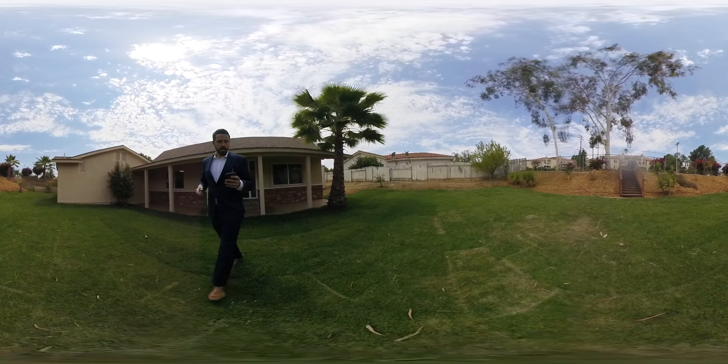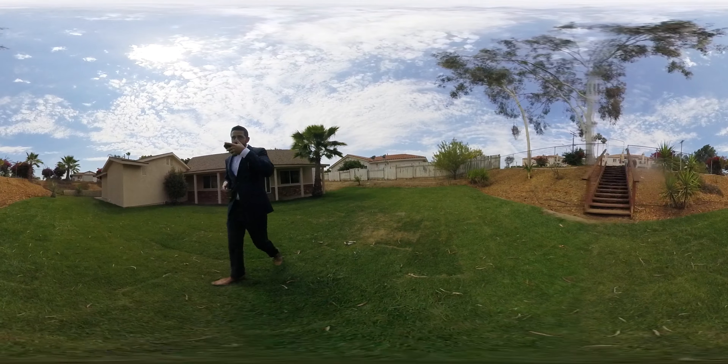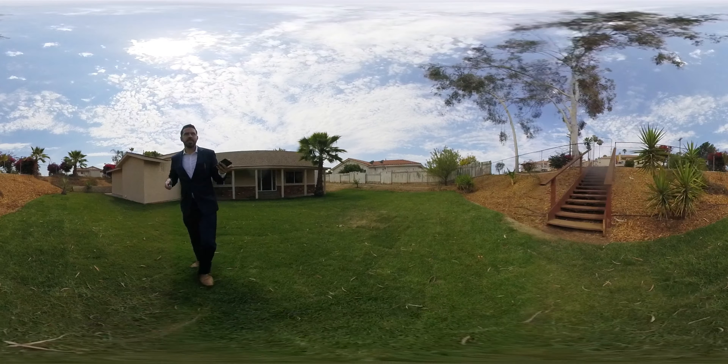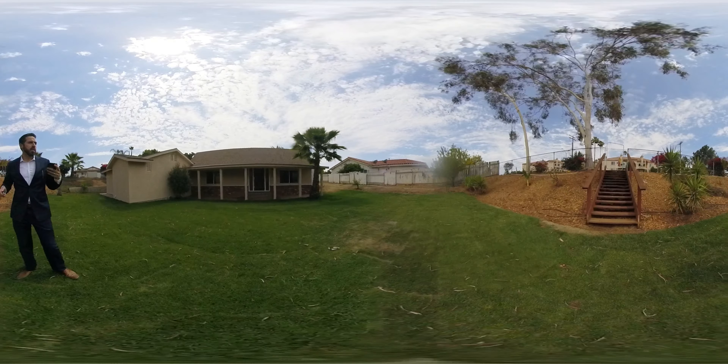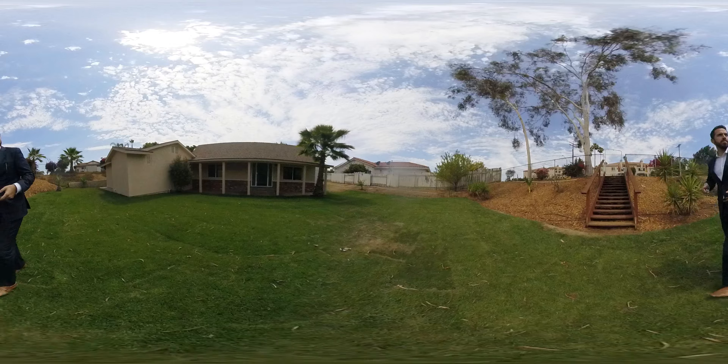Hey guys, I'm over here on Oak Hill. I just did a walk with the property — it's got its quirks. The condition's nice. It's a flip, so obviously an investor went in and did everything, and now I'm going to be selling it.